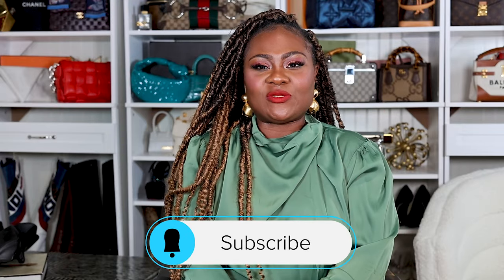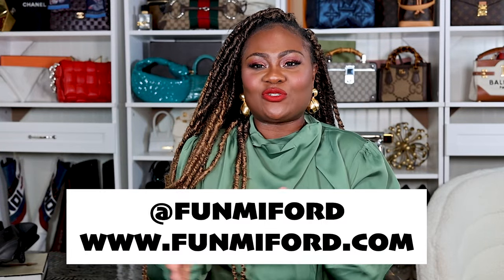Now that you've seen the bag, heard about the details, know what fits inside, and know two ways to style it — would you purchase this bag? Is it a little too trendy, or is it just your style? Comment below and let me know. If you're not part of this community and you enjoyed this video, please think about hitting that subscribe button. I would love to have you. If you have questions about this bag or any other bag, comment below and I'll answer right away. Follow me at foolmeforward on Instagram, TikTok, YouTube, and my blog. Thank you so much for spending a little bit of time with me on this corner of the internet.